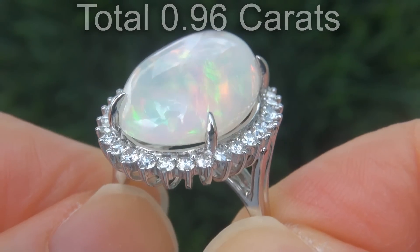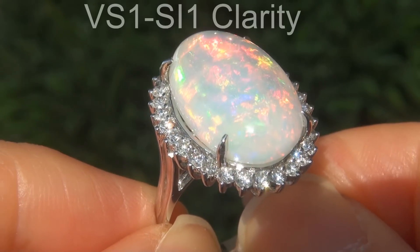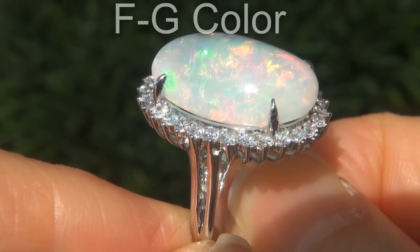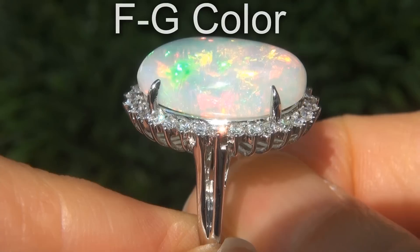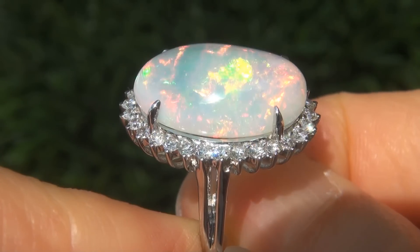These big-sized diamonds are all perfectly clear, graded at near flawless to eye clean, VS1 to SI1 clarity, with colorless and near colorless F to G color, offering outstanding brilliance, flash, sparkle, and fire, as you can clearly see here in the video.